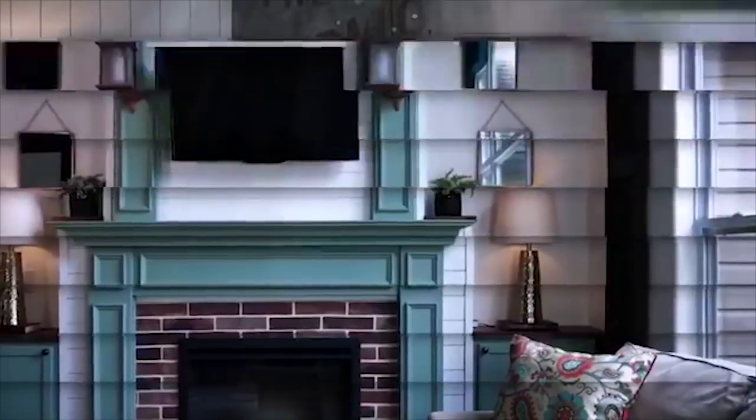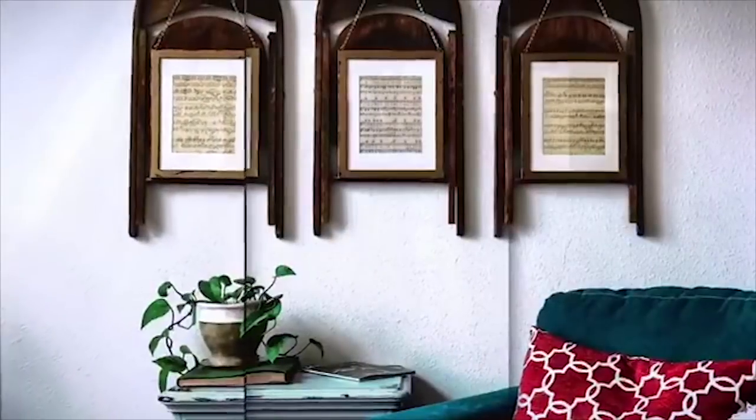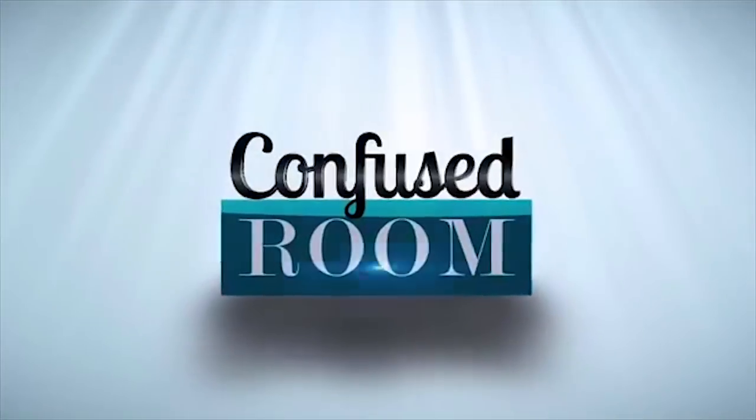From dining, to living, to wherever, we help give confused rooms new direction. This is the Confused Room Podcast.